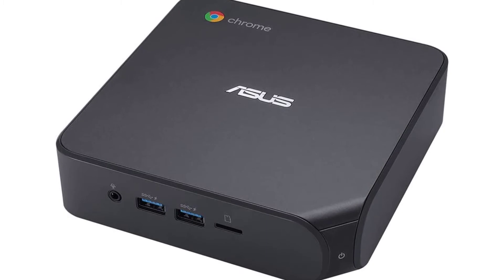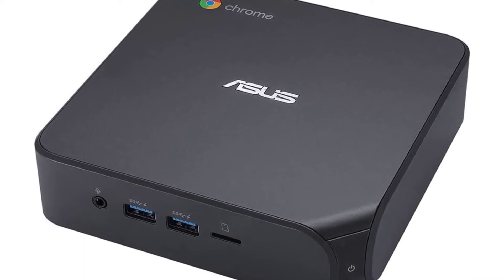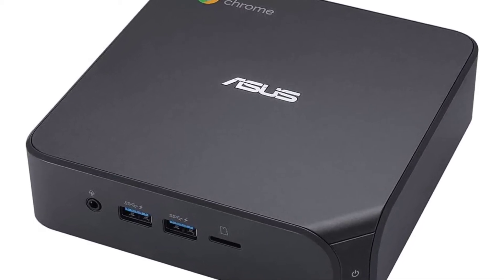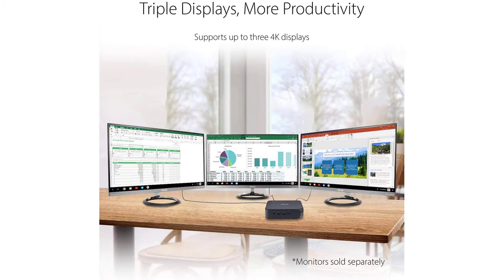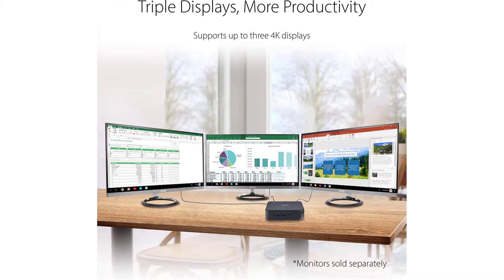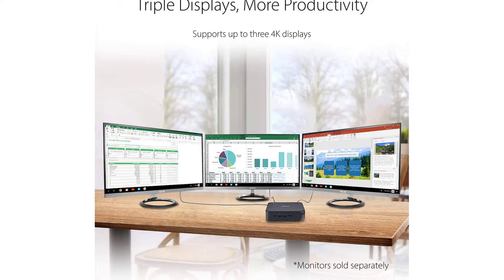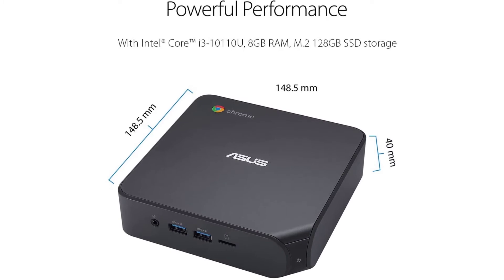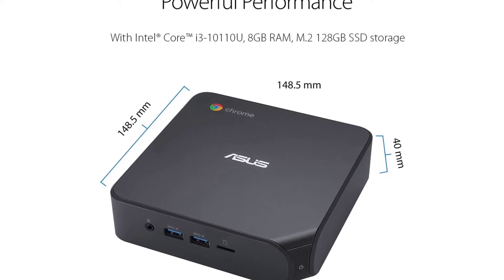Asus Mini PC: i3-10110U processor with pre-installed DDR4 8GB RAM, M.2 128GB SSD storage, Wi-Fi 6, USB Type-C, micro SD card reader, VESA mount, and Chrome OS. Dual HDMI and USB-C 3.2 Gen 1 ports support up to 3 4K displays. Intel Wi-Fi 6 for ultra-fast network speeds. USB-C 3.2 Gen 1 and USB 3.2 Gen 2 Type-A ports enable quick data transfers, and USB-C also supports power delivery and DisplayPort connections. New lockable VESA mount securely attaches to surfaces.